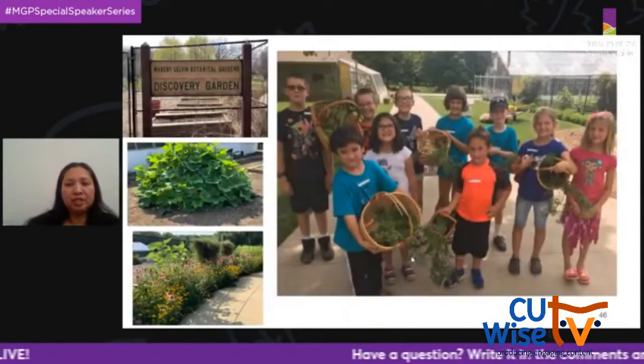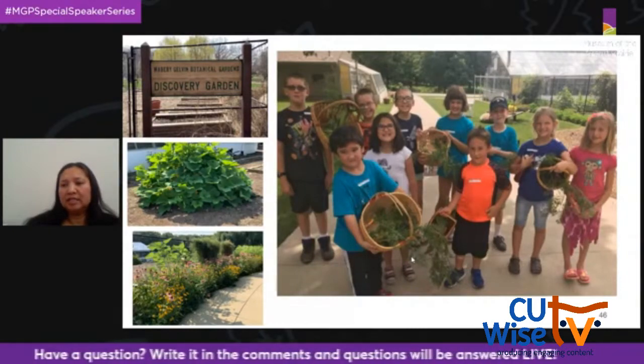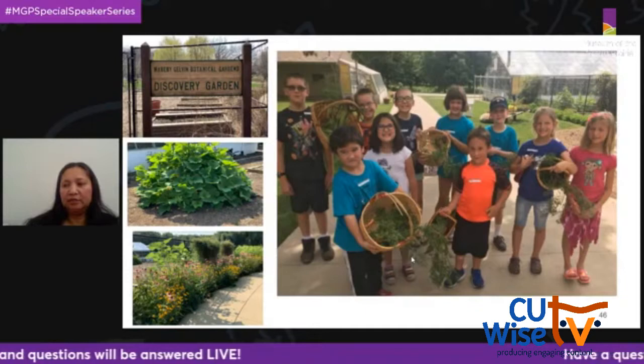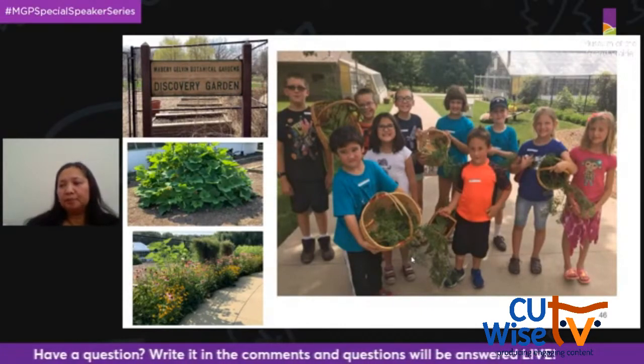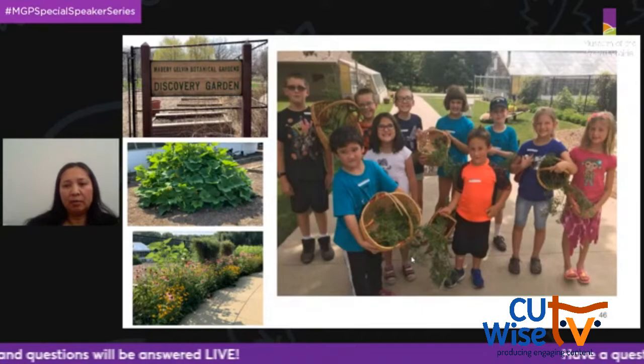The Discovery Garden, located behind the museum, was added to enhance our summer garden camps. Kids are encouraged to plan, plant, and pick the bounty from the Discovery Garden — all community members are welcome to pick produce as well. What grows there varies from year to year, but we usually have strawberries, tomatoes, and a plot of aromatic herbs.